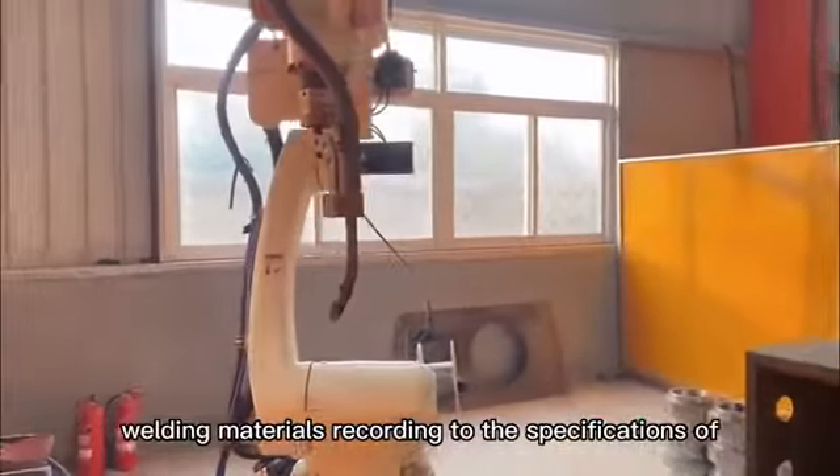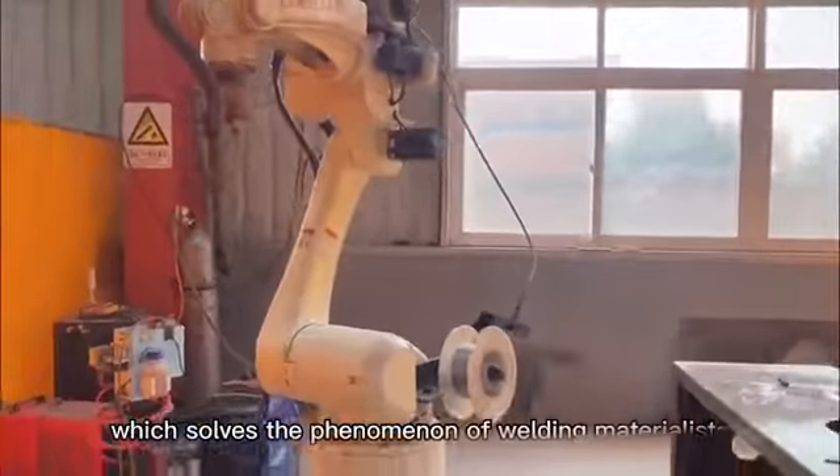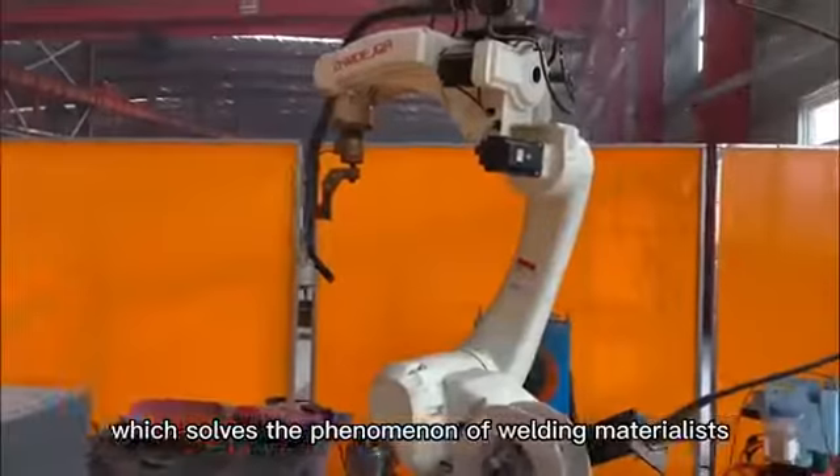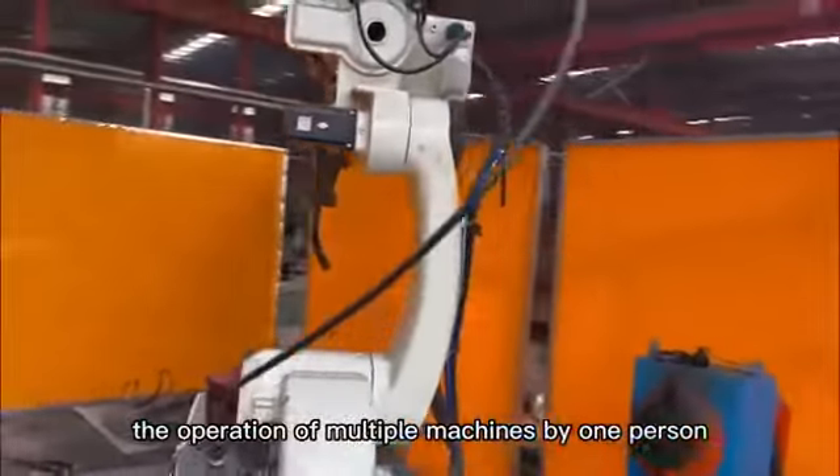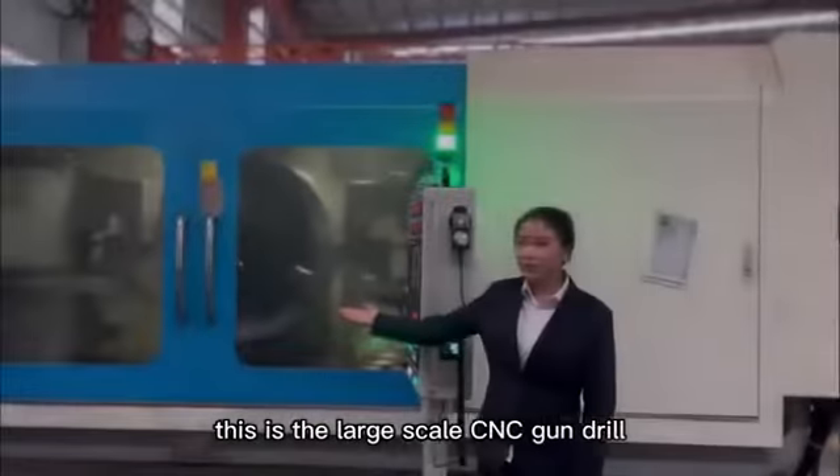This is the automatic welding robot, which can release welding materials according to the specifications of the welding seam. It reduces the waste of welding material and can enable one person to operate multiple machines, reducing labor costs.